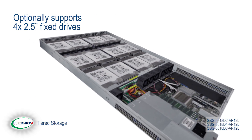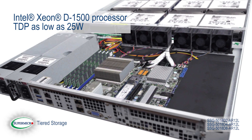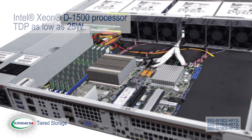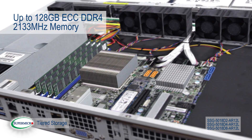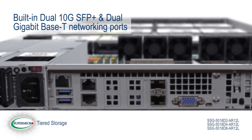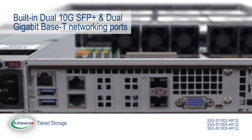Optionally, it can support four 2.5-inch fixed drives, powered by an Intel Xeon D-1500 processor with TDP as low as 25W, and up to 128GB ECC DDR4 2133MHz memory. It includes built-in dual 10GB SFP+ and dual Gigabit Base-T network ports.